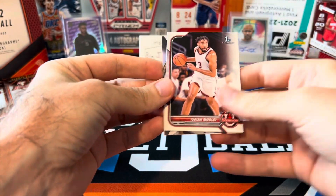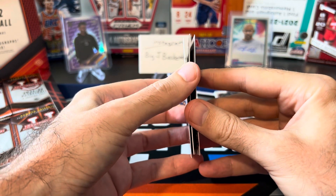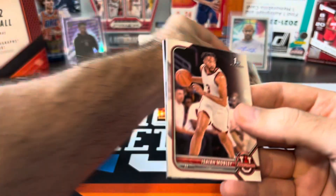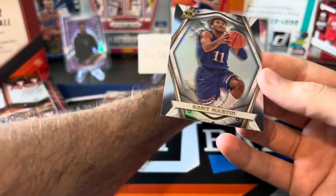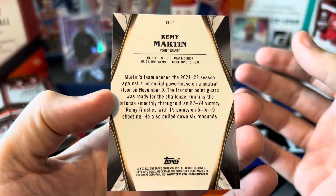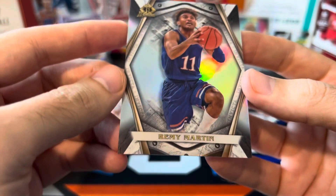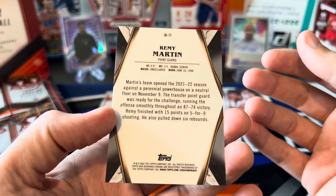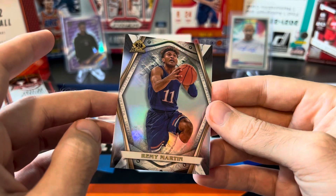We got our first chrome — a refractor in here! We only got three cards in the pack with the refractor: Isaiah Mobley, Pete Nance — I guess he's also a first Bowman — and our refractor is going to be Remy Martin. This is an interesting looking card. I don't know what that 'I' is supposed to stand for — B.I., Bowman I — I don't know what the I stands for. If you guys know what this is, let me know in the comments.